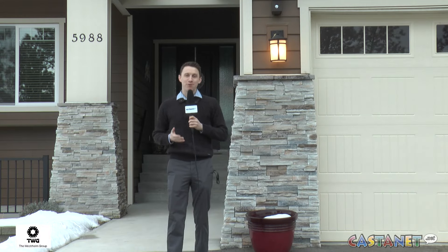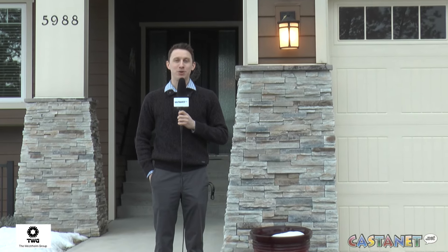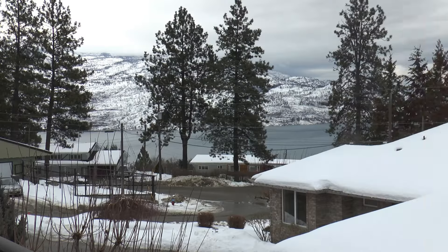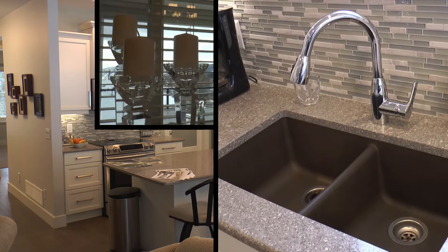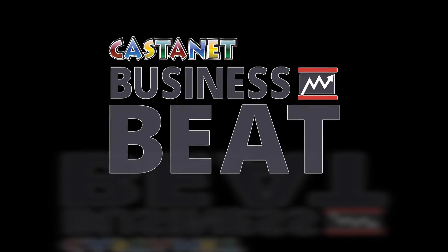We're up in Peachland, visiting once again with Amanda Westreim, and we'll be checking out one of her listings at 5988 Victoria Street here in beautiful Peachland. Come on, let's go take a look. Happy to be joined once again by Century 21 listing agent Amanda Westreim. We're here at 5988 Victoria Street in beautiful Peachland.